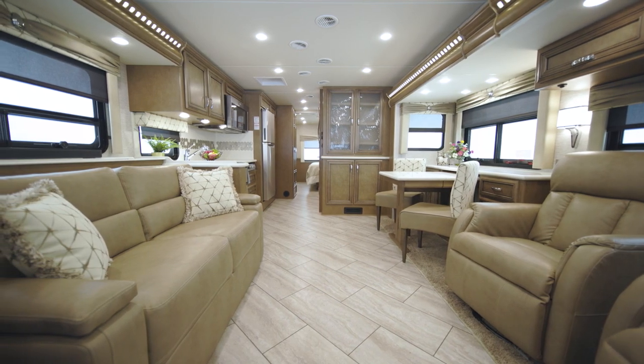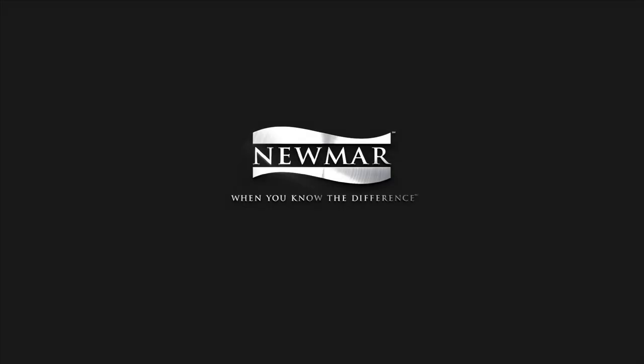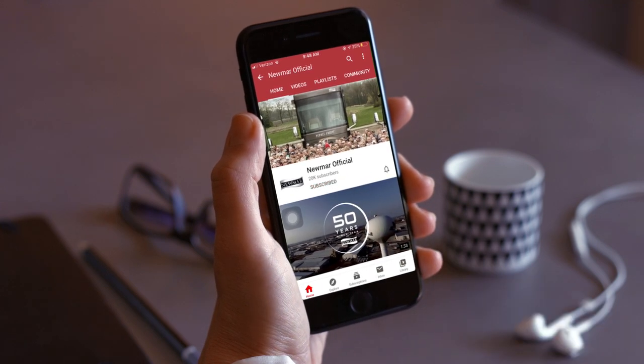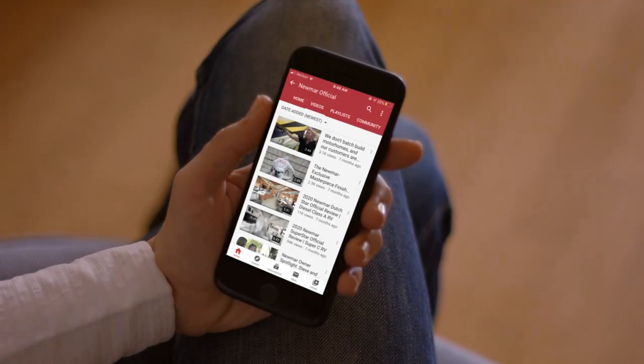On behalf of everyone here at Newmar Corporation, we want to thank you for joining us on this tour of the 2022 Bay Star. For more information, visit your nearest Newmar dealer or visit newmarcorp.com today. You'll also want to subscribe to our YouTube channel and turn on notifications so you're the first to know when we add new product videos.